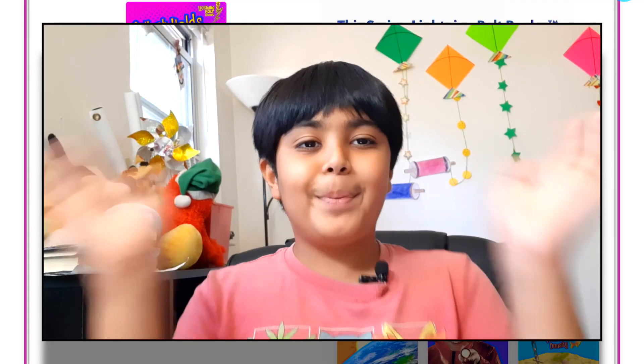Hopefully you guys enjoyed this video. I have one question for you: can you define what gravity is or what it means? It doesn't have to be exact — it can be in your own words. Hopefully you guys enjoyed this video and I'll see you in another awesome video. Bye guys!